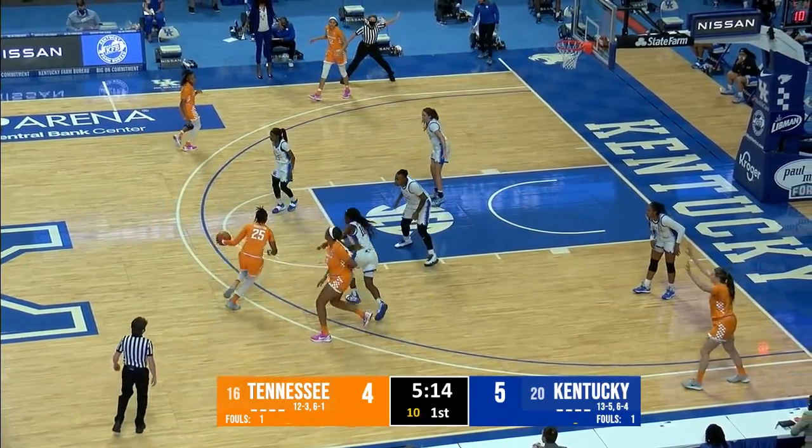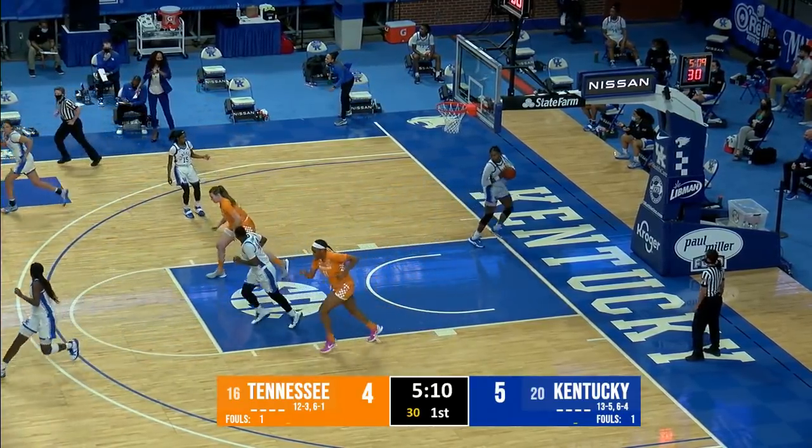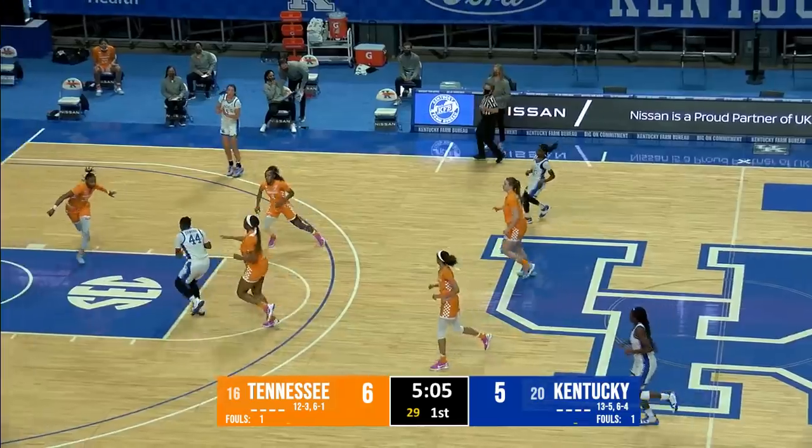Horston off the high screen into the lane, trying to spin — turnaround shot. She got away with a traveling violation, and Horston hits a short jumper out front to put Tennessee back in front 6-5.